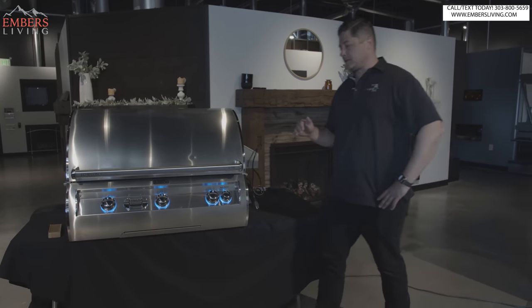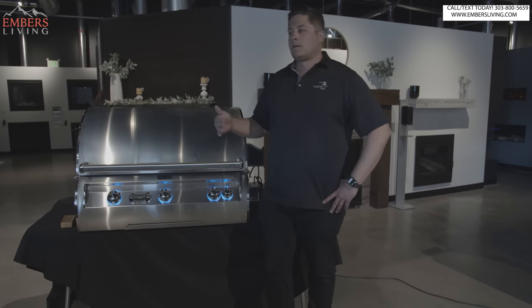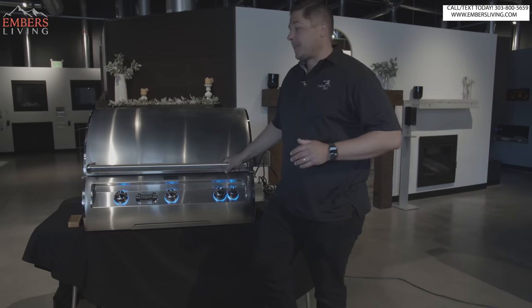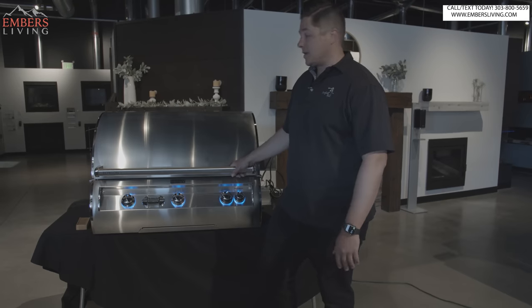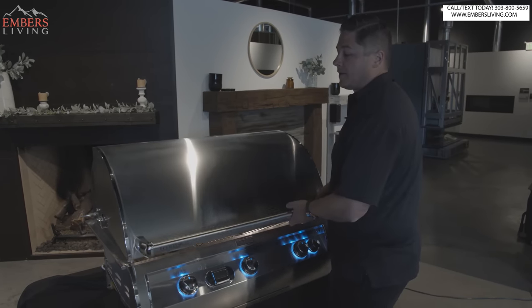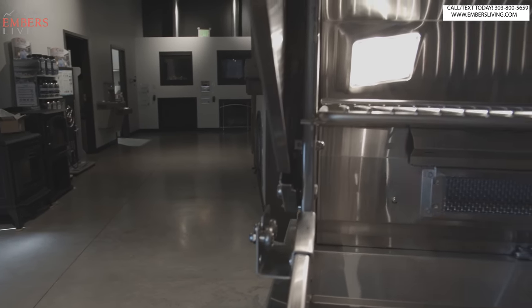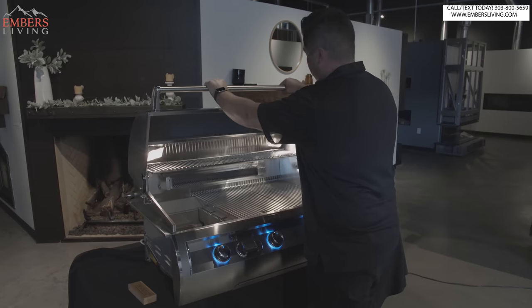Number four is the Fire Magic Echelon Series — the highest end product offered by Fire Magic. The Echelon comes in various sizes. You can do built-in or cart model. We very rarely sell their cart models — most people are doing this in an outdoor kitchen. We do get some nice upgrades compared to the Blaze. First thing: we get a spring-assisted handle. When you have a lid this big, that's important. It just helps a lot. Solid 304 construction on this grill.